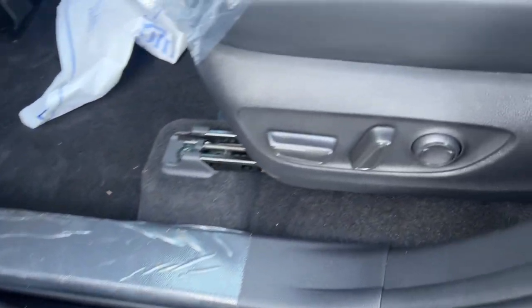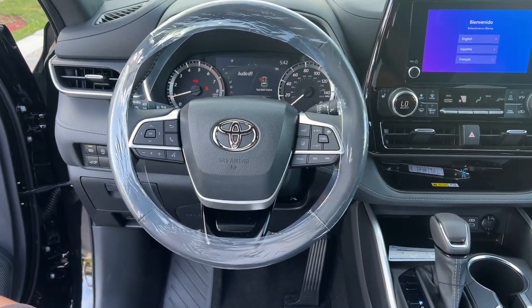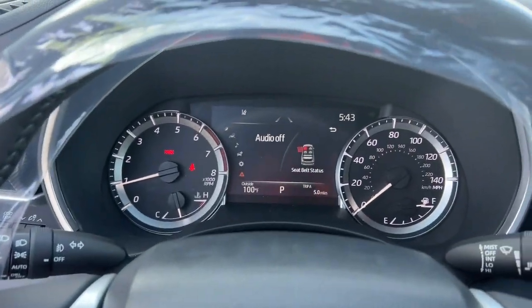These are just some of the great options this vehicle comes with: moonroof, keyless entry, satellite radio, power passenger seat, power lift gate, heated mirrors, fog lamps, dual zone AC, rear AC, and power driver seat.